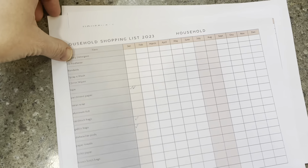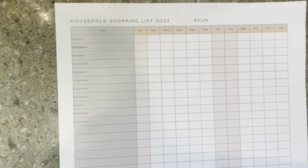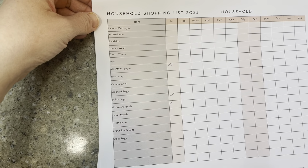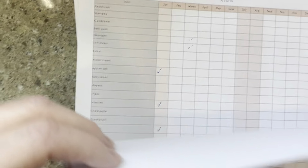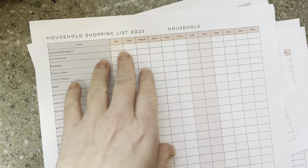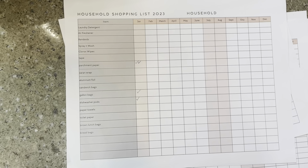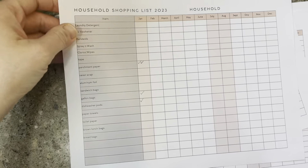I made a master list of all the stuff we buy that's like household non-food items — laundry detergent, band-aids, cleaning stuff, paper towels, toilet paper, the kids' hygiene things, my hygiene things, my husband's. I really just wanted to get a better idea of what I'm buying and how frequently I need to buy it so that I can better include it in the budget.